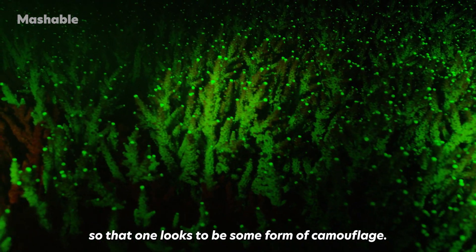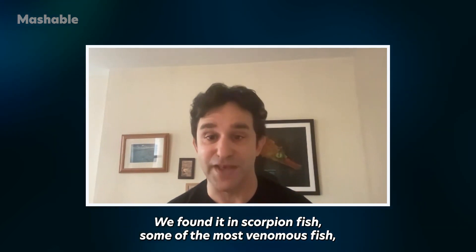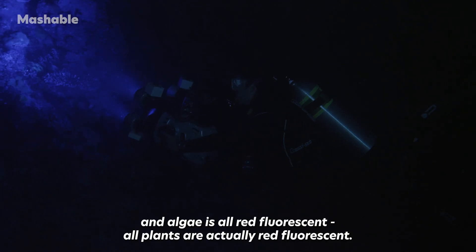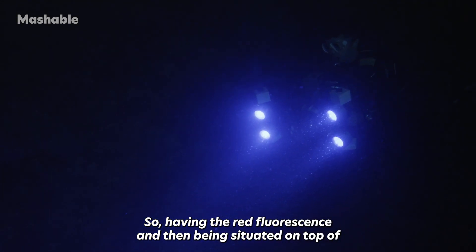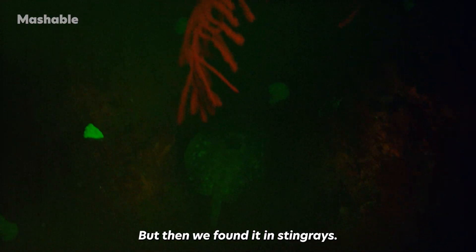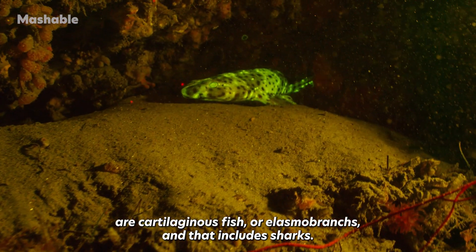That one appears to be some form of camouflage. We found it in lizard fish, which have totally different patterns — they come in green and red. We found it in scorpion fish, some of the most venomous fish, which are very sedentary and sit on the bottom, sometimes among algae. All plants are actually red fluorescence, so having red fluorescence and sitting on top of algae provides camouflage for other fish tuned into biofluorescence. Then we found it in stingrays, which are part of cartilaginous fish — elasmobranchs — and that includes sharks.